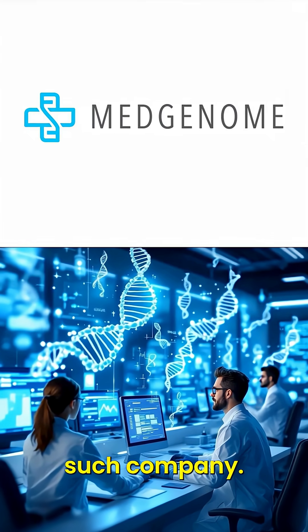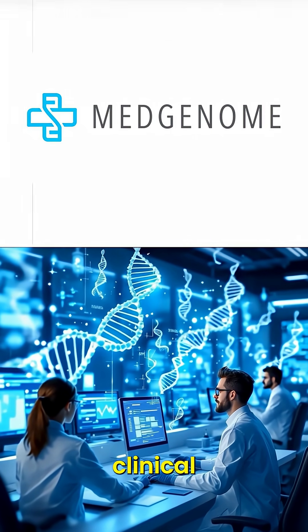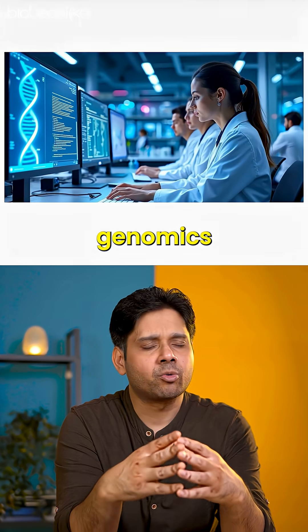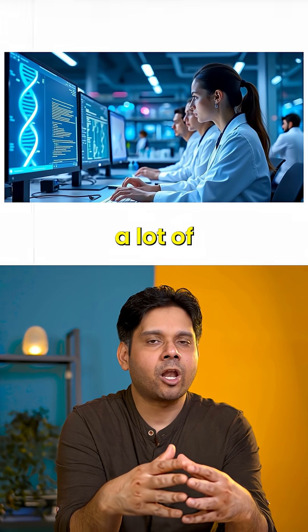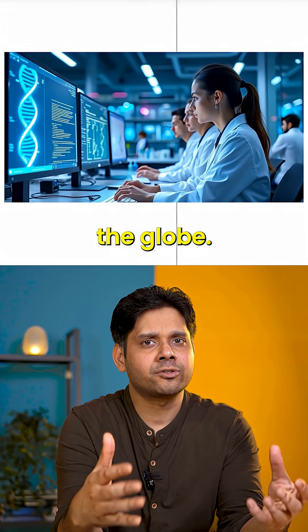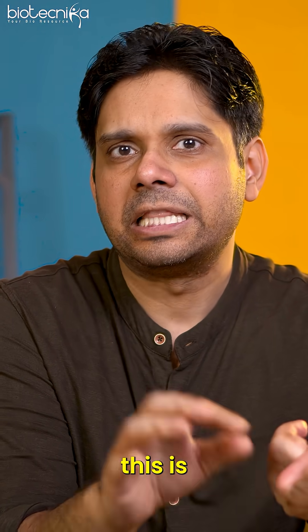Medgenome is one such company, and there are various other companies in this space working in clinical genomics. Clinical genomics is exploding because the data is exploding, and that is where a lot of money is to be made across the globe.